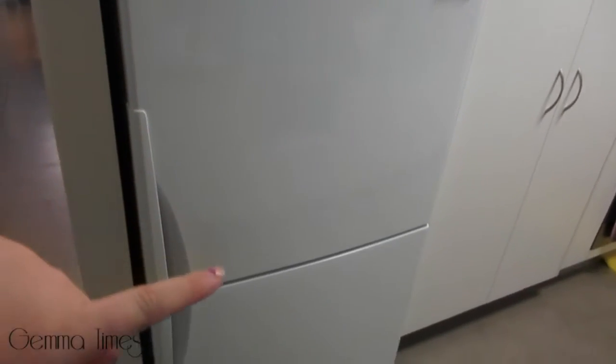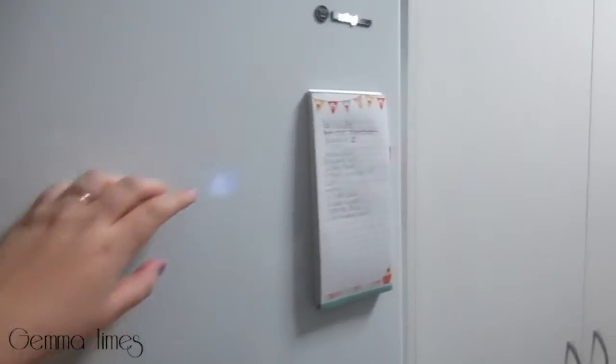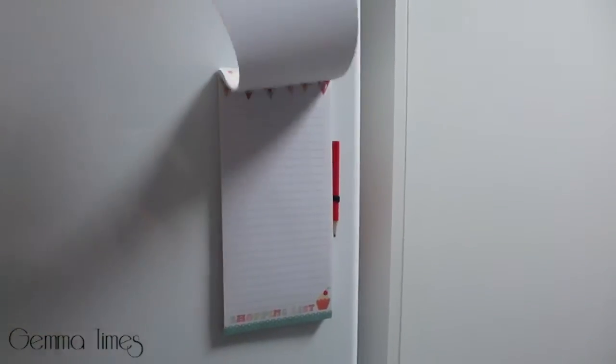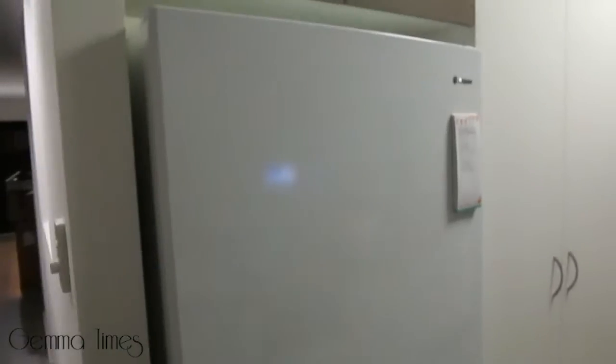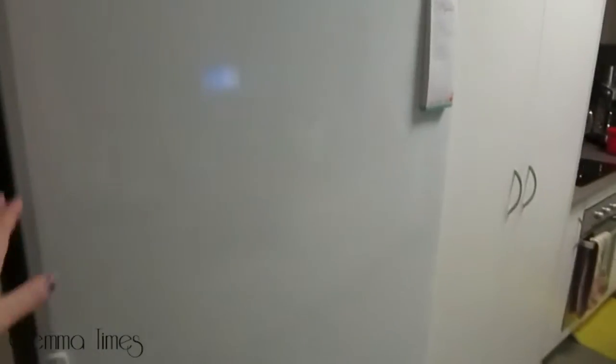So this is our fridge — it's a fridge-freezer, so the top part is fridge and the bottom part is a freezer. I don't have anything on the front; all I've got is a shopping list. We just take the pencil and add to it when we remember what needs to be bought. So I will show you what is inside the fridge.